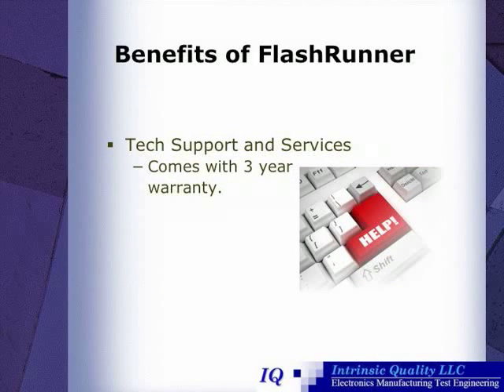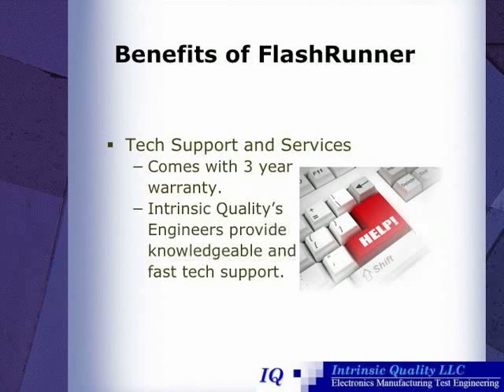Furthermore, FlashRunner also has excellent tech support and services. Each FlashRunner comes with a three-year warranty, and Intrinsic Quality's engineers provide knowledgeable and fast tech support for U.S. clients.